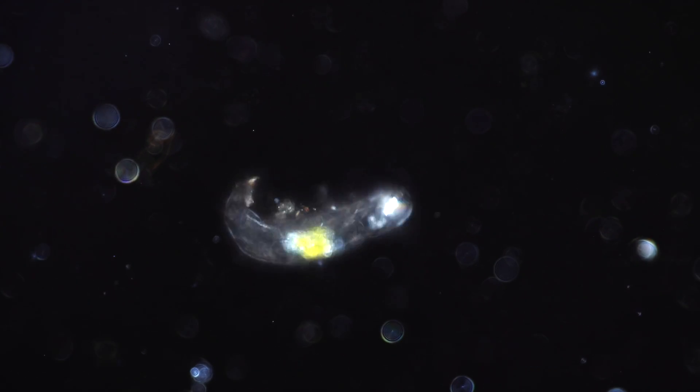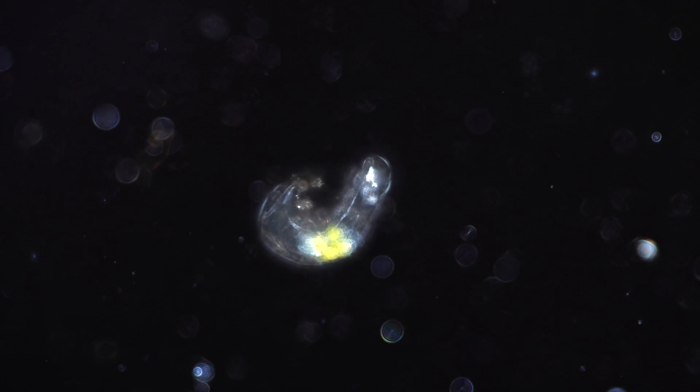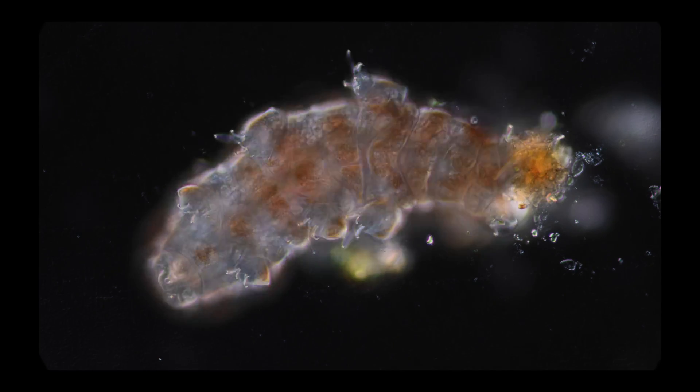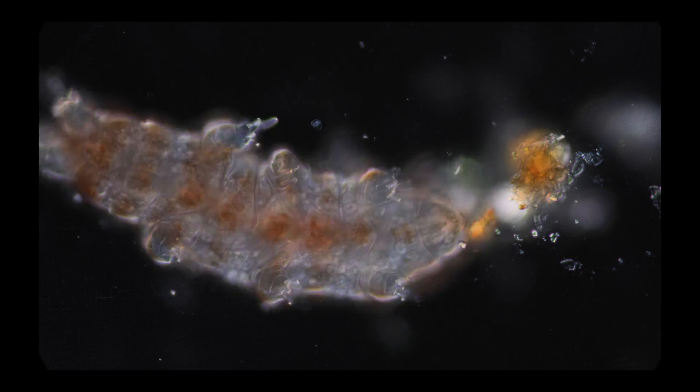Et voila! You have made it! Now you're a proud owner of a tardigrade! Congratulations! Thank you so much for watching — let's dig up some more dirt, and let's stay curious!